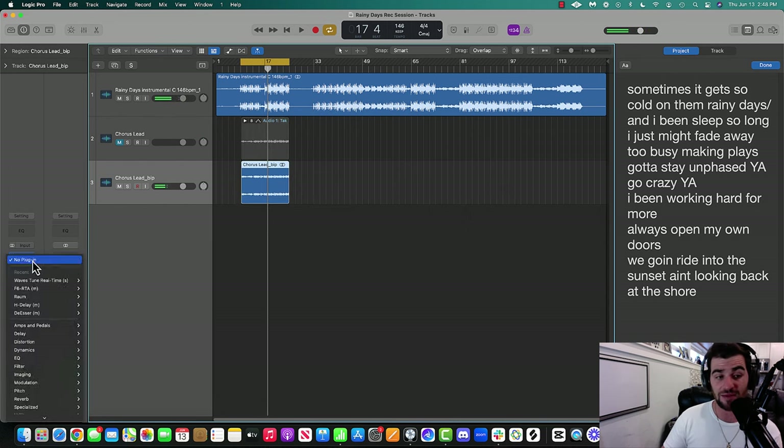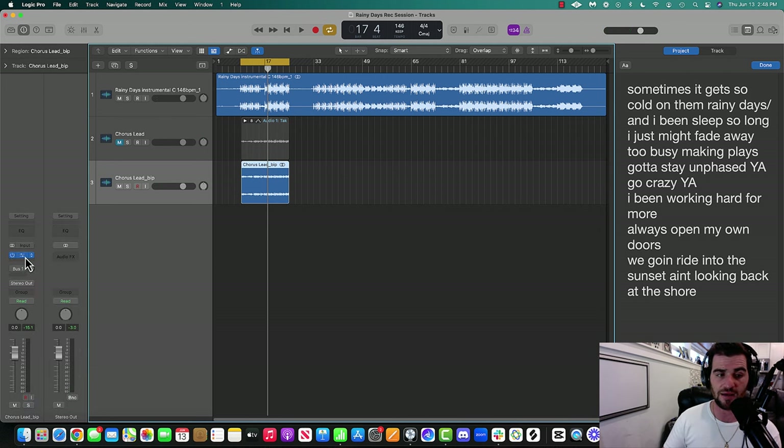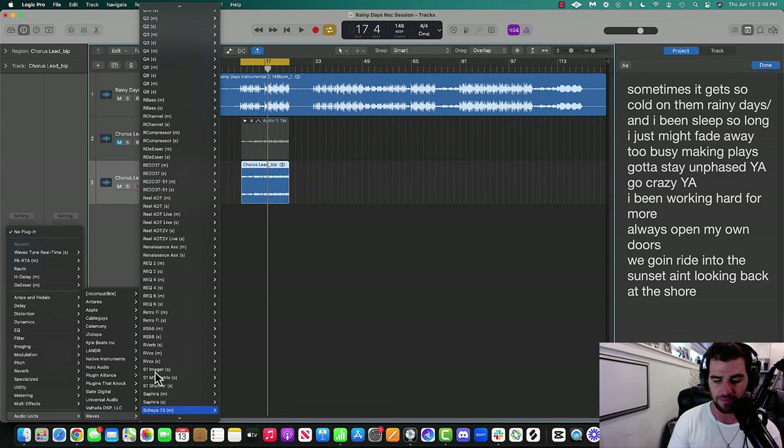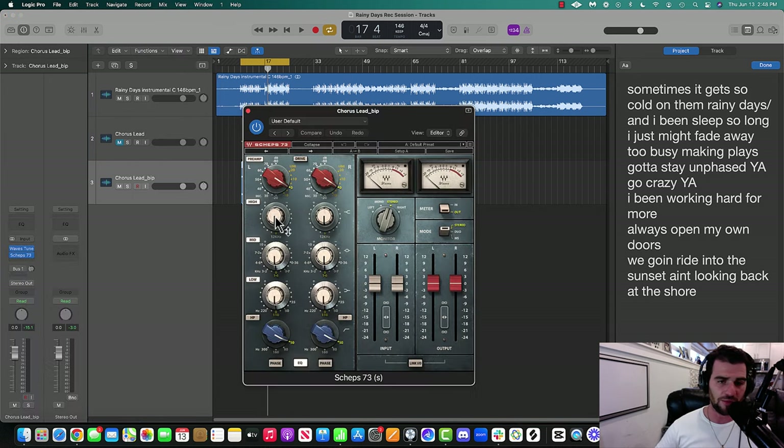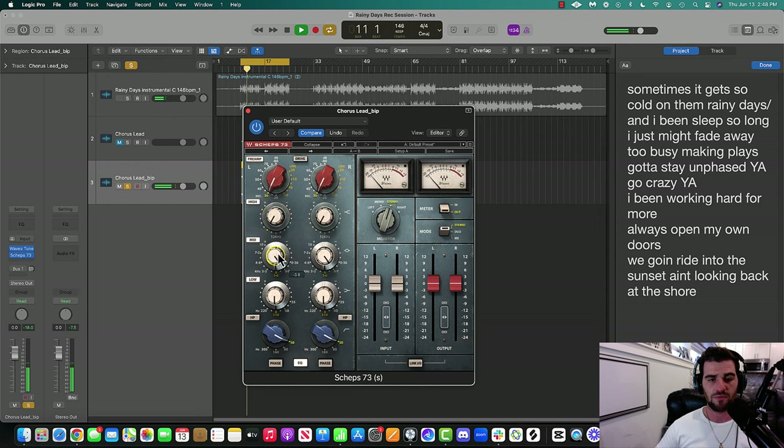Next thing I'm going to throw on is what's called a pre-amp plugin. If you don't know what that is, you can Google 'Logic Pro stock pre-amp plugin' or your DAW equivalent. I'm personally going to use one called Sheps 73. I'll mess with the settings until I like what I hear. This controls the high end, the mid range — which has a lot of mud in it — and then the low end.